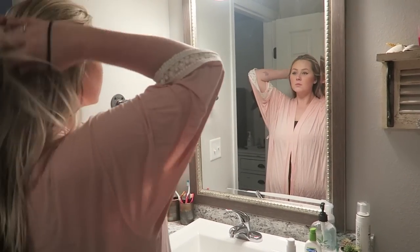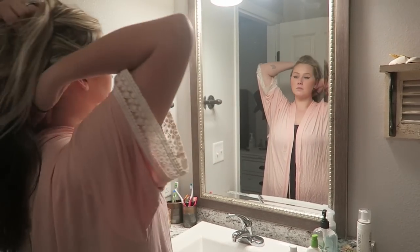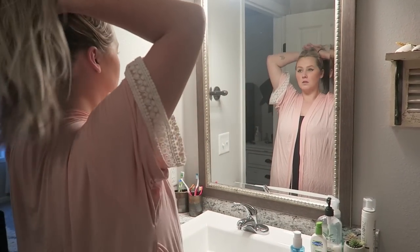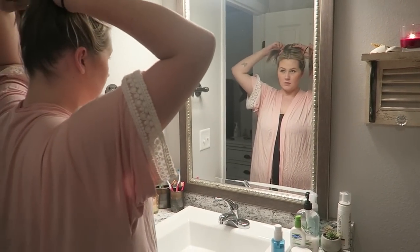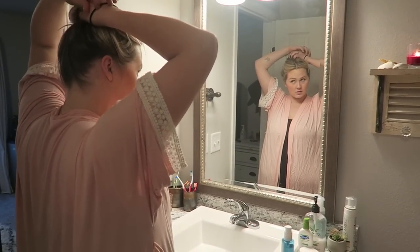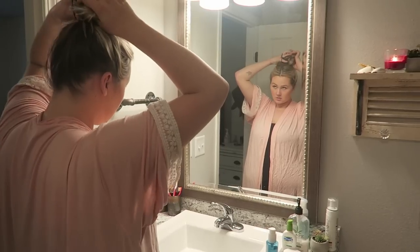Here you see me just putting up my hair. What I like to do before I get in the shower is I actually like to wash my face first. I take off my makeup and then I will go ahead and wash my face and do a face mask.